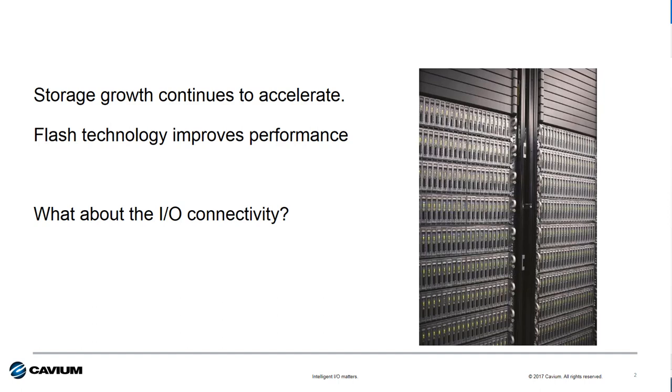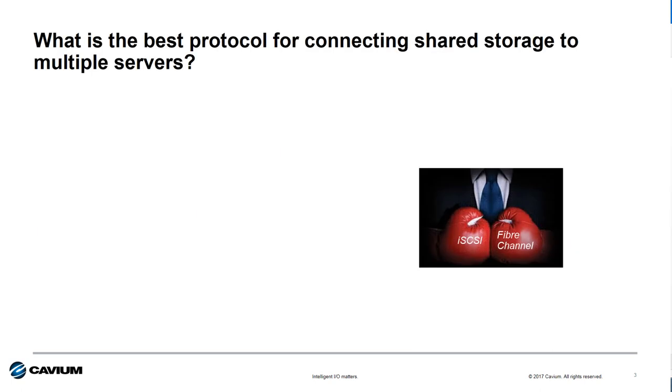So what kind of connection and storage transport do I use? In most situations, connecting shared storage comes down to two protocol choices: iSCSI or Fiber Channel. As I travel about and talk to HPE field partners and customers, here's what I hear on the street regarding these protocols.